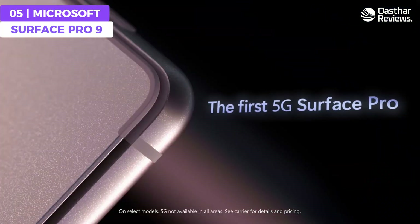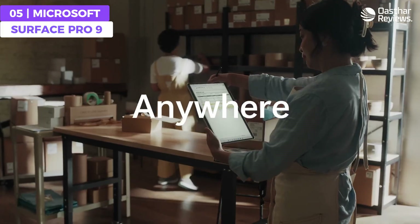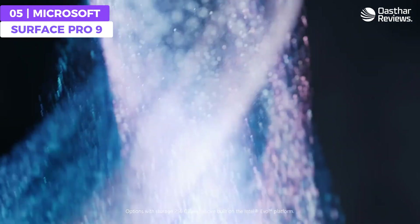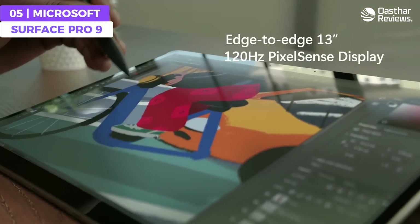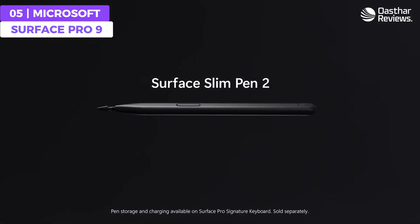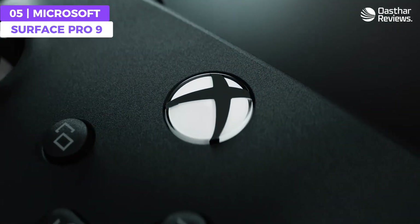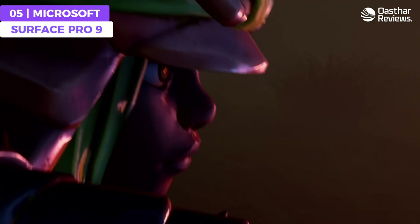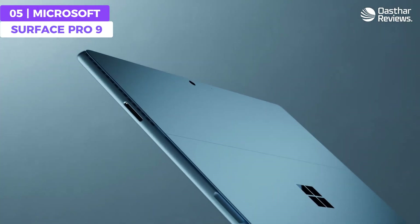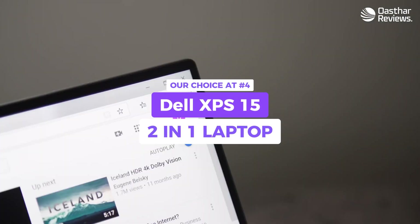Design-wise, the Surface Pro 9 has a sleek and modern aesthetic that blends in with your workstation. Its two-in-one design allows for portability, letting you code anywhere. It has a fantastic 15 hours of battery life on a single charge. Overall, the Surface Pro 9 offers impressive performance, a two-in-one design, Surface Slim Pen 2, and 15 hours of battery life, making it a top option for those seeking a two-in-one programming laptop.